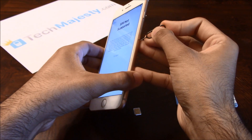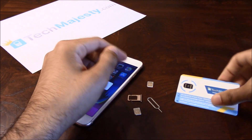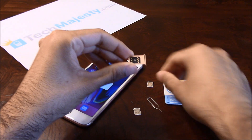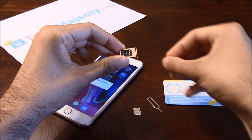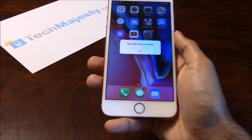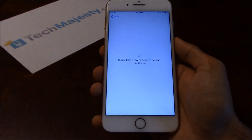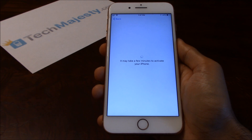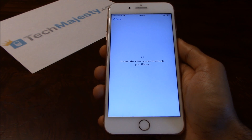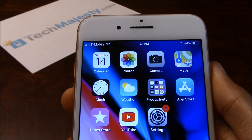Let me now show you how to instantly unlock this phone using the TechMajesty SIM. We're going to do the same steps — get the TechMajesty SIM, slide it into the SIM tray just like that, then get the carrier SIM card, T-Mobile in this case, and place it right on top. Insert the SIM tray back into the iPhone and go through the activation. And in just a second, you will see T-Mobile working on this iPhone. And as you can see, T-Mobile is listed at the top left-hand corner of the screen, so the unlock worked perfectly again.